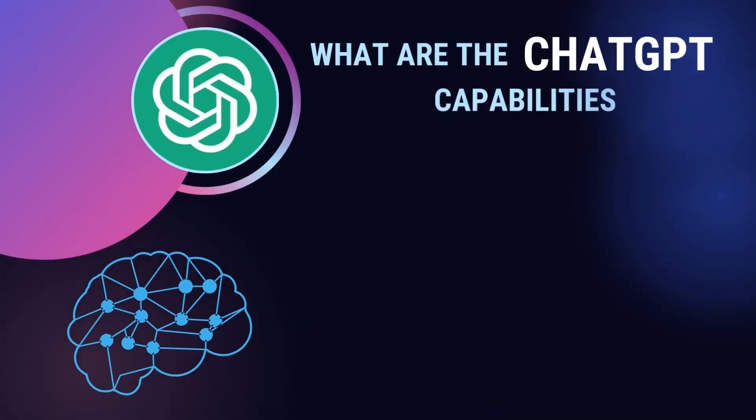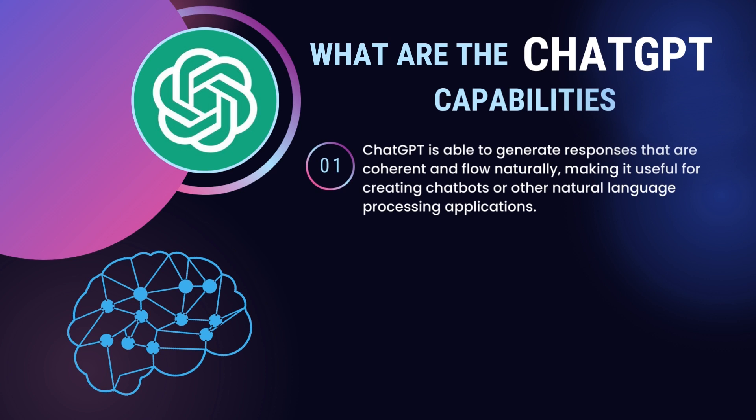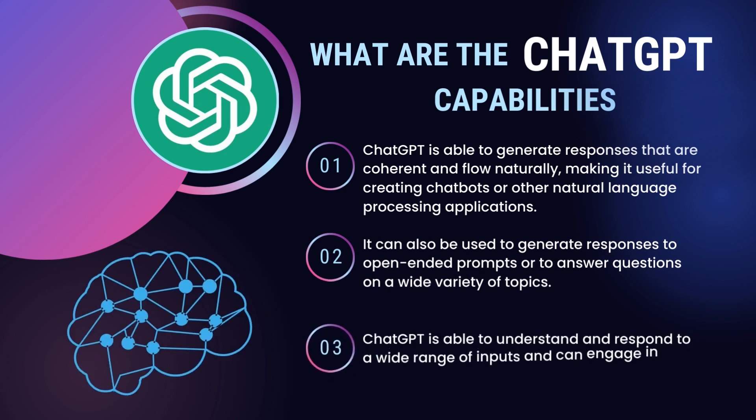What are ChatGPT's capabilities? ChatGPT is able to generate responses that are coherent and flow naturally, making it useful for creating chatbots or other natural language processing applications. It can also be used to generate responses to open-ended prompts or to answer questions on a wide variety of topics. ChatGPT is able to understand and respond to a wide range of inputs and can engage in conversations on a variety of topics.